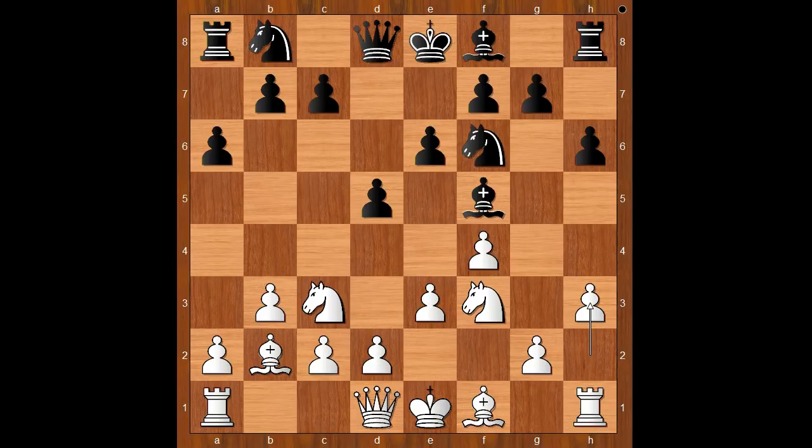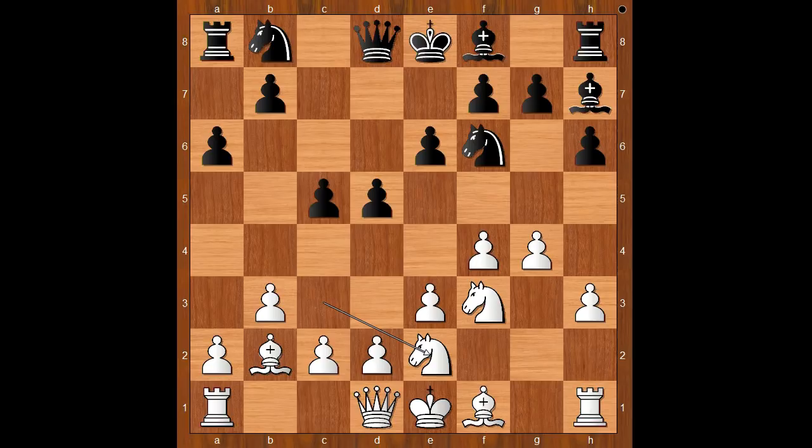Black to move. Lenic played c5, not rushing with bishop to e7 and castling queenside because he would just castle into it. g4, bishop to h7, knight to e2, knight to c6, bishop to g2. Black to move.